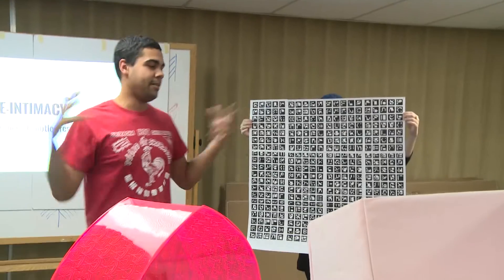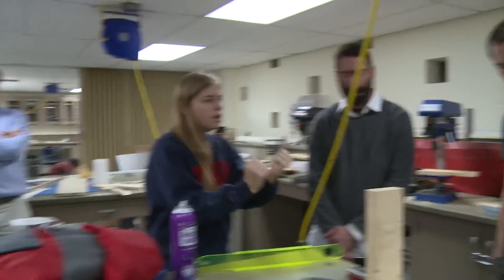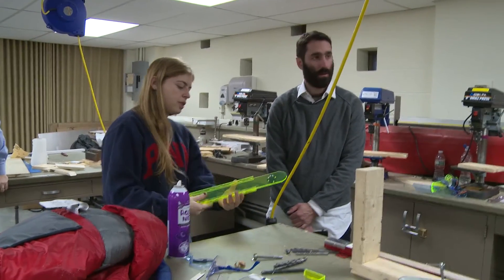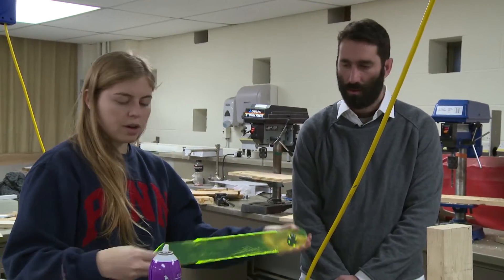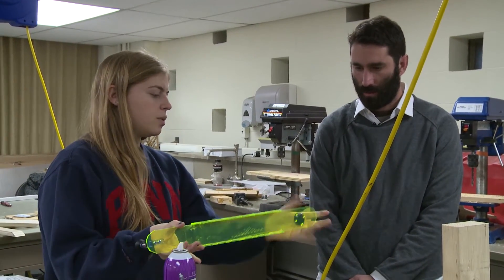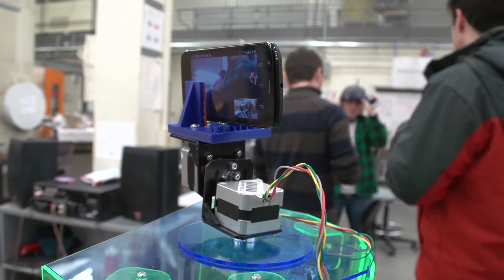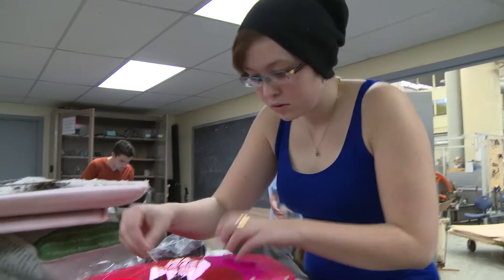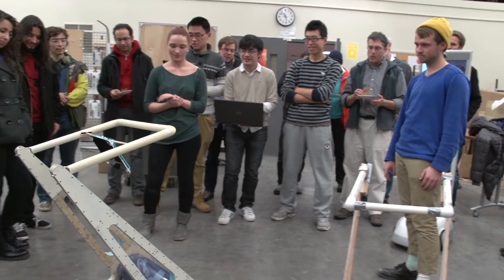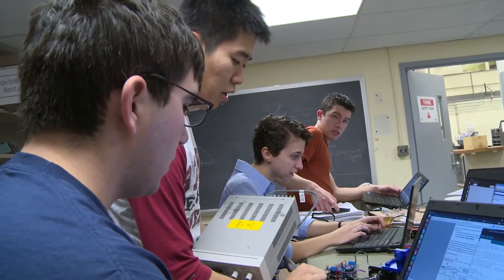Classes like Designing Humanity-Centered Robots give students the opportunity to iteratively prototype. In classes like these, students are encouraged to document their work, reflect on it, and critically engage with it as they share it with their peers, making their learning meaningful to themselves and others. It's about process and product.